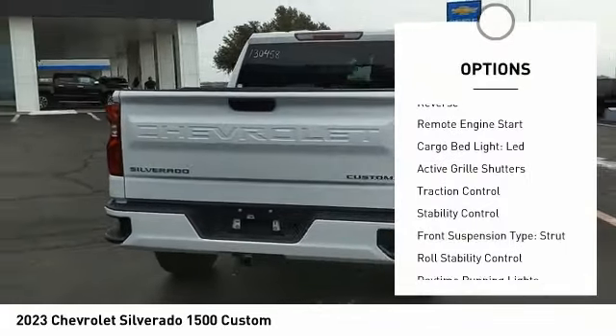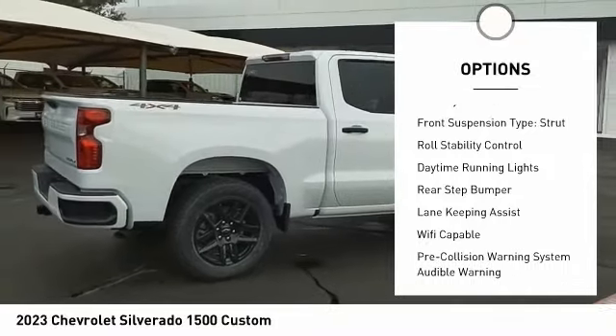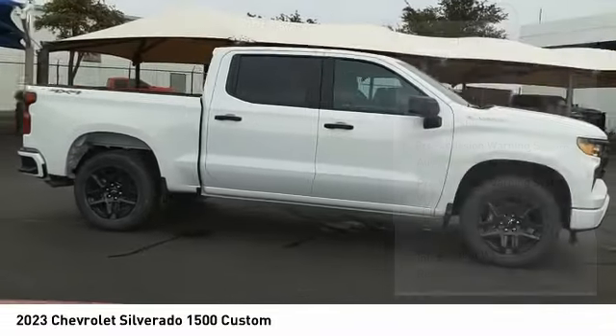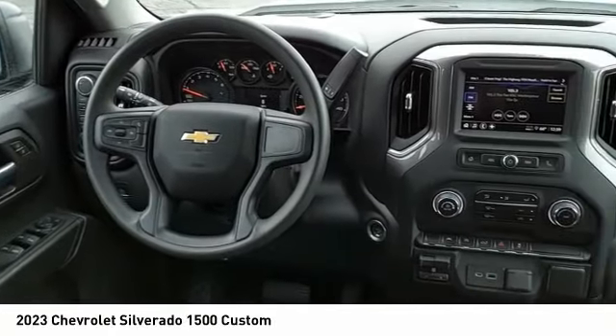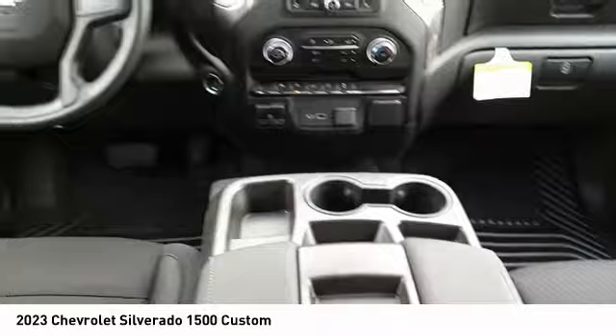Power windows with safety reverse, remote engine start, cargo bed light, LED active grille shutters, traction control, stability control, front suspension type strut, roll stability control, daytime running lights, rear step bumper. Wouldn't you look great in this vehicle? Stop in today and see for yourself.